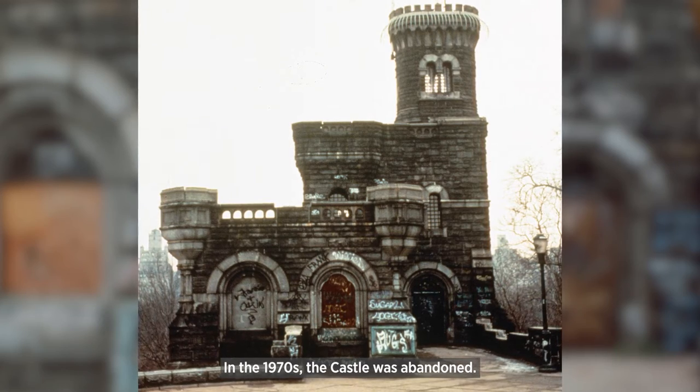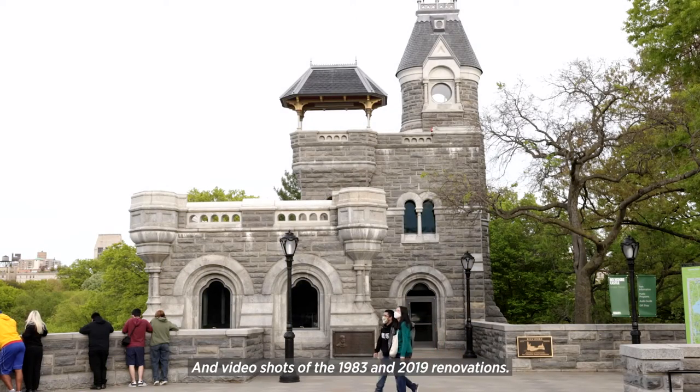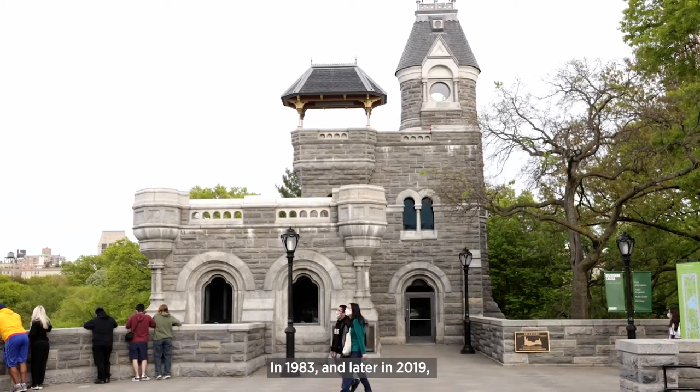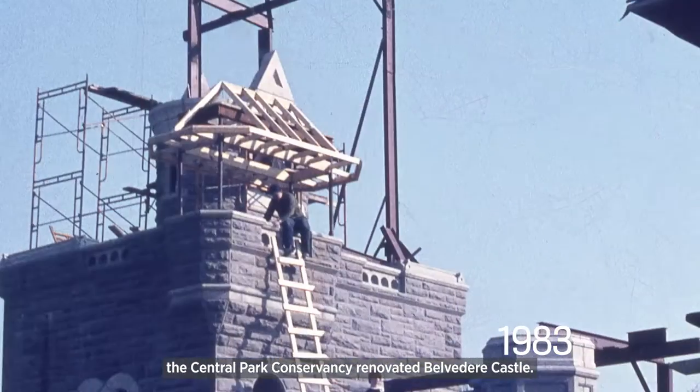In the 1970s, the castle was abandoned. Video shots of the restored Belvedere Castle and video shots of the 1983 and 2019 renovations. In 1983 and later in 2019, the Central Park Conservancy renovated Belvedere Castle.